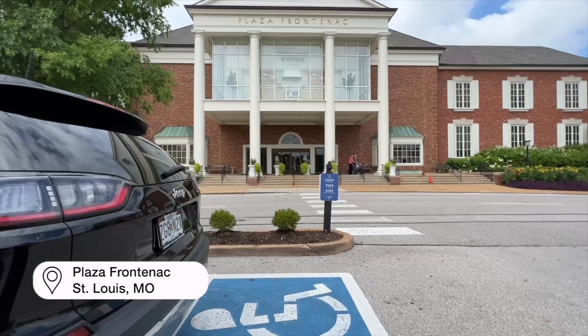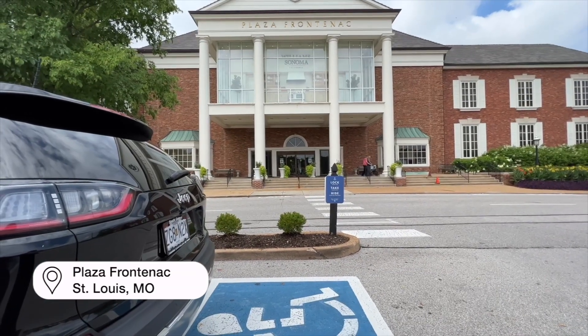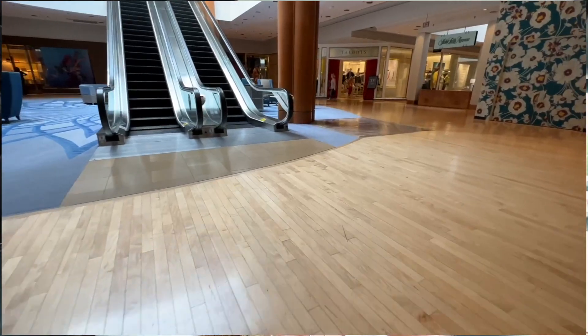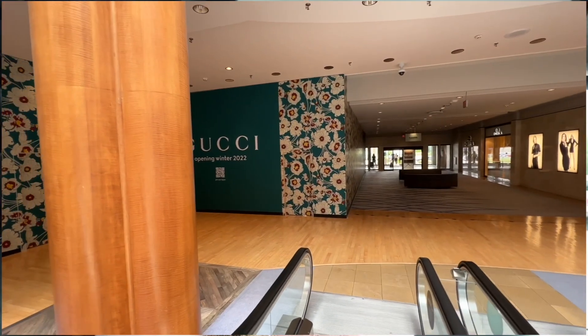Now my Pottery Barn is at the Fancy Mall and I will show you pictures of it. It is absolutely beautiful — it's captivating. I can't wait to show you. I can't wait to get in there so we can go shopping together at Pottery Barn.